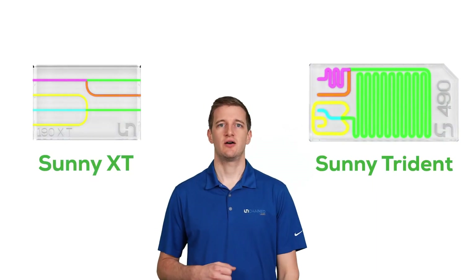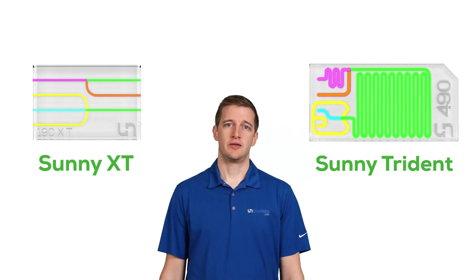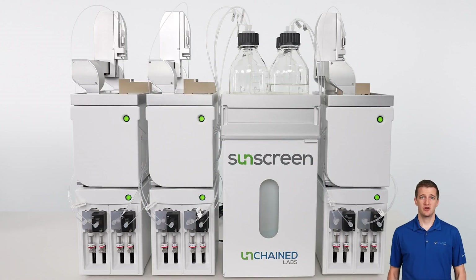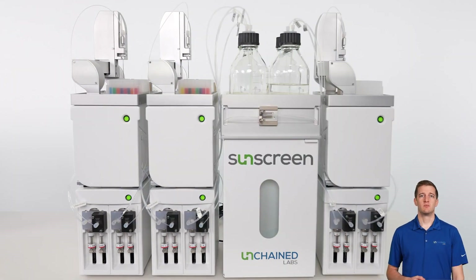SUNYs can be easily subbed in and out of Sunscreen, so once you find your favorite, you can use it over and over again. Setting up Sunscreen is a breeze — just pop in a plate filled with your choice of payloads and a plate of lipids into the input racks, load up your SUNY, and you're on your way to making up to 96 unique formulations.